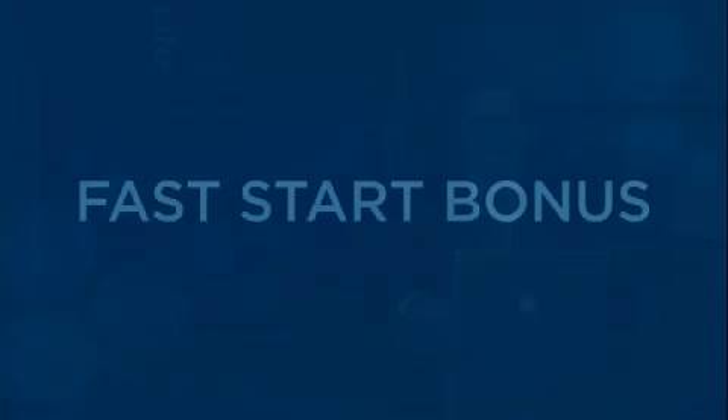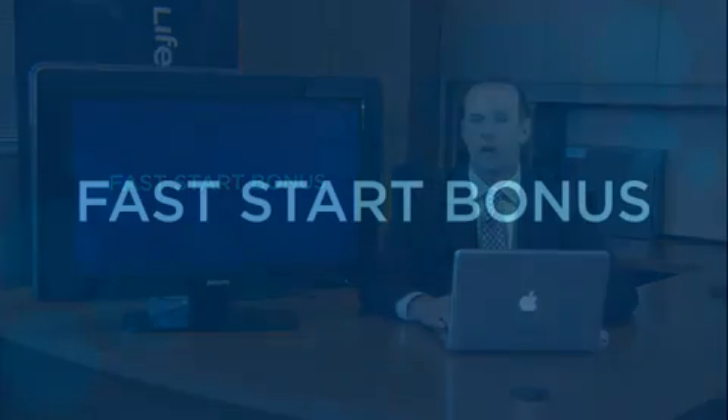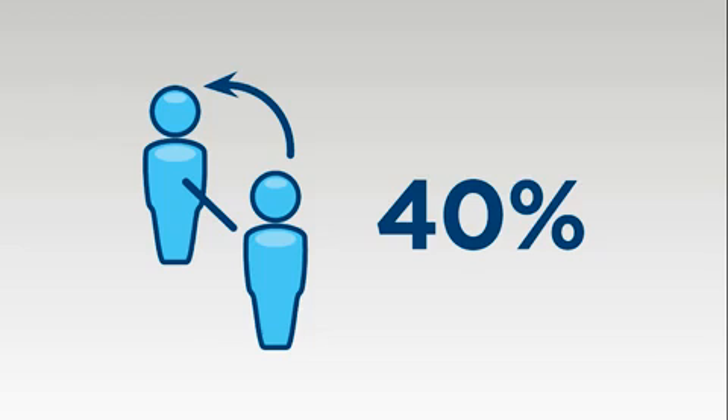Now let's talk about the first bonus with our compensation plan — it's called the Fast Start Bonus. It's designed to help you put money in your pockets quickly as you begin sharing LifeVantage and ProTandem with those who you know. When you enroll at the Vantage Pack level, you're not leaving any money on the table — you're qualified to earn the maximum of 40% on the product purchased by any of your new enrollees.